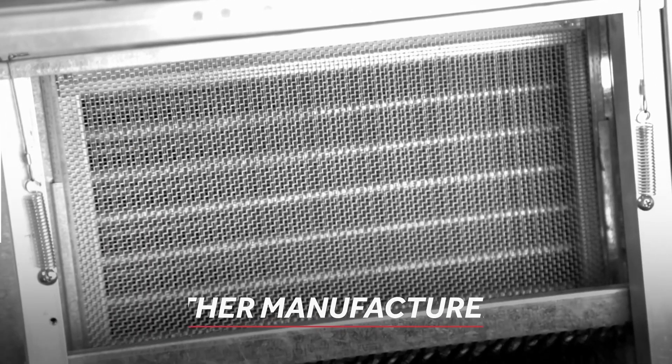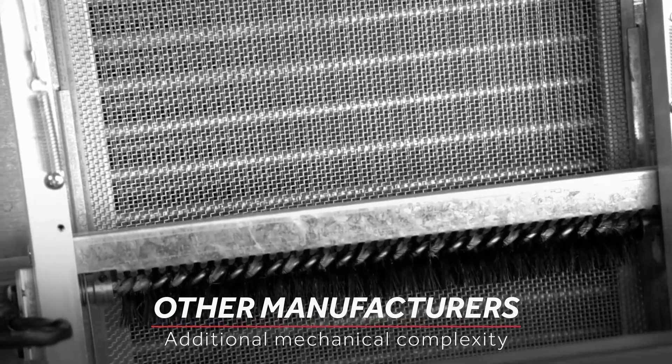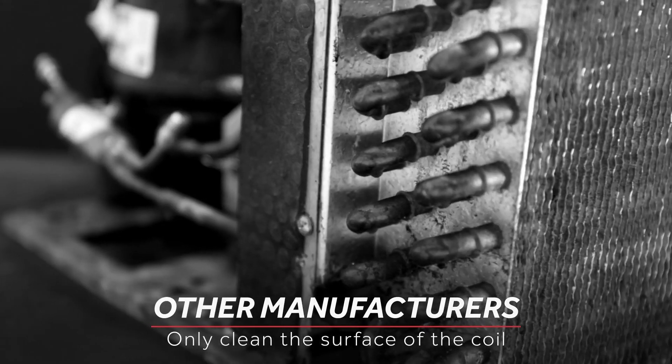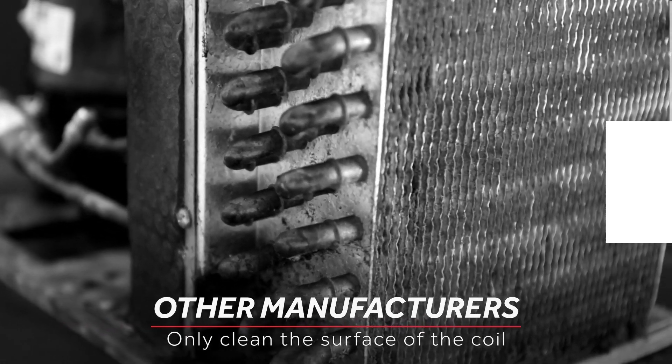Other manufacturers have developed self-cleaning devices claiming no maintenance required. These devices only clean the surface, allowing dust, debris, and grease to continue building up inside the coil.